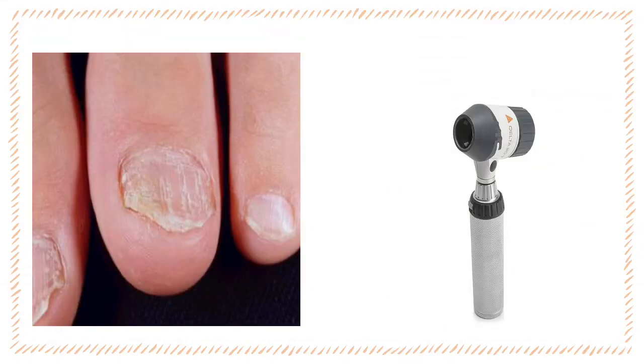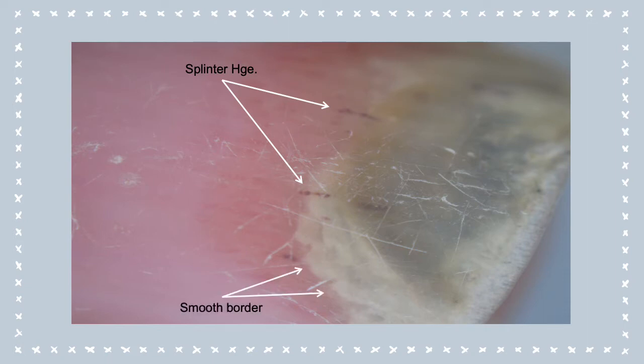In the second case, we will have a look at what the dermoscope can show us. Dermoscopy is very helpful in differentiating nail psoriasis from other nail diseases. In this picture, we can see clearly the splinter hemorrhage, the onycholysis with its smooth border — unlike that of onychomycosis, which shows spikes, and that of traumatic onycholysis, where the border of the onycholytic area is more or less sloped. Also, characteristically, we see erythema at the proximal end of the onycholysis, and this is characteristic of psoriasis. The pitting is also more evident using the dermoscope.